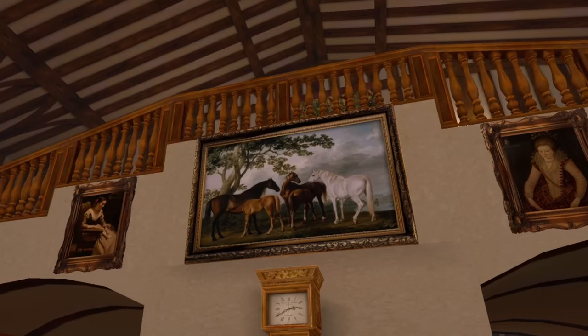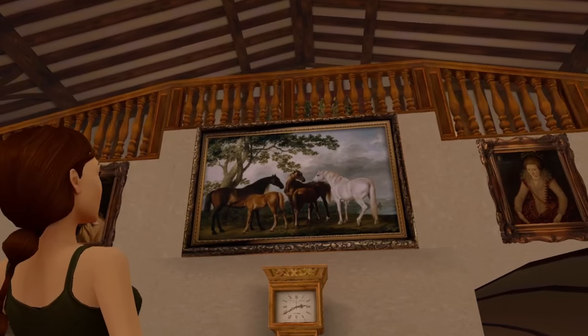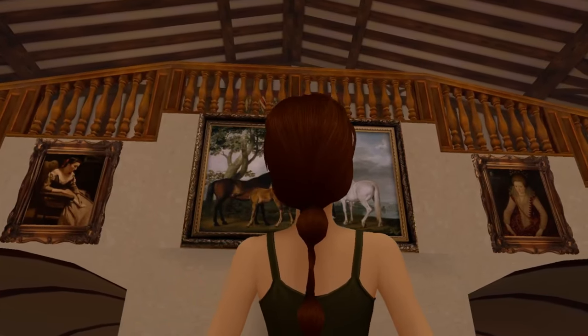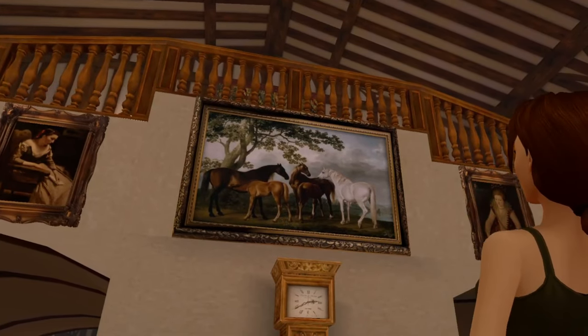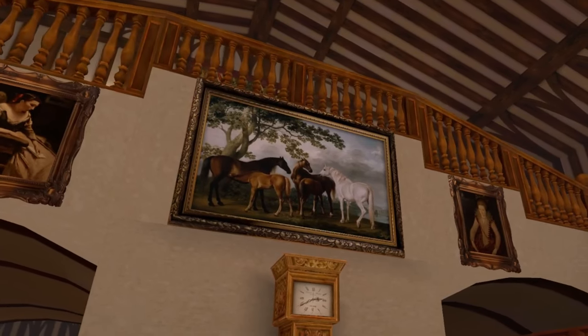Now we make a jump to Tomb Raider 2, which has some unique paintings not featured in Tomb Raider 1 or 3. One of those is this one: George Stubbs' painting called Mares and Foals in the River. Stubbs was an 18th century British painter very well known for his detailed and lifelike depiction of horses. Mares and Foals in the River showcases his mastery of capturing the anatomy of horses and their beauty in a natural setting. I haven't seen Lara Croft riding any horses, but well — I wouldn't be surprised.